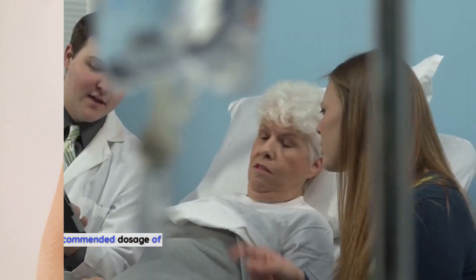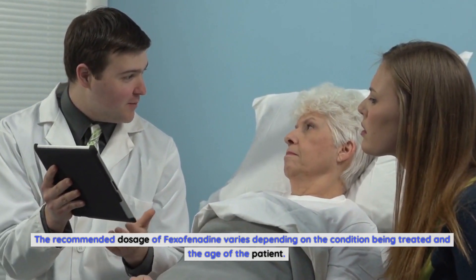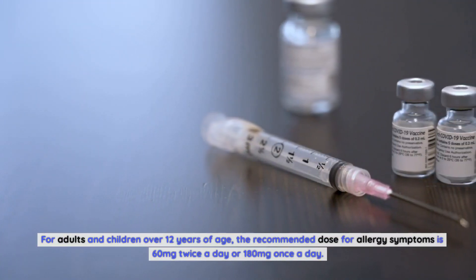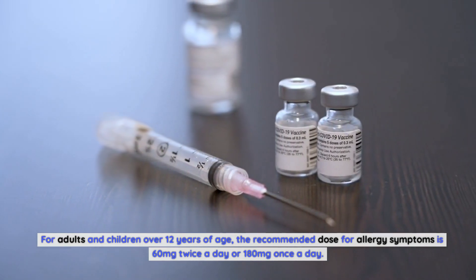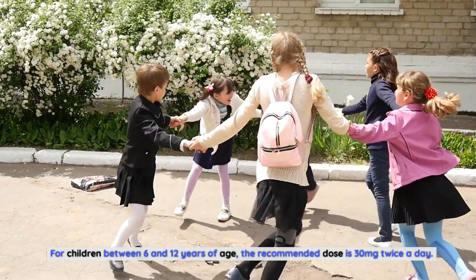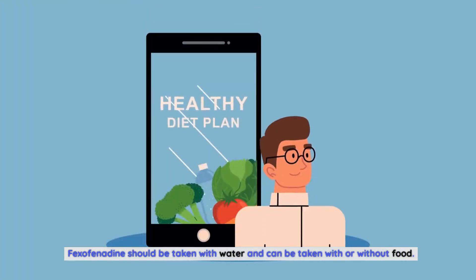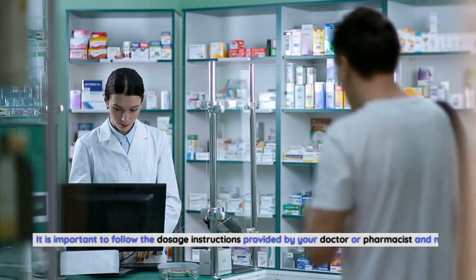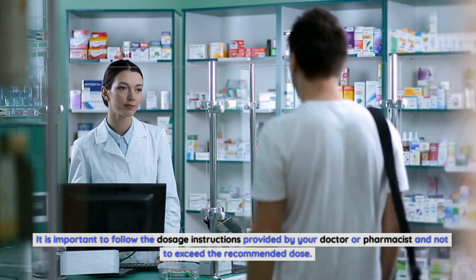The recommended dosage of fexofenadine varies depending on the condition being treated and the age of the patient. For adults and children over 12 years of age, the recommended dose for allergy symptoms is 60 mg twice a day or 180 mg once a day. For children between 6 and 12 years of age, the recommended dose is 30 mg twice a day. Fexofenadine should be taken with water and can be taken with or without food. It is important to follow the dosage instructions provided by your doctor or pharmacist.